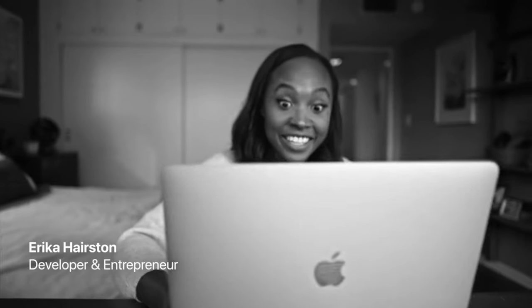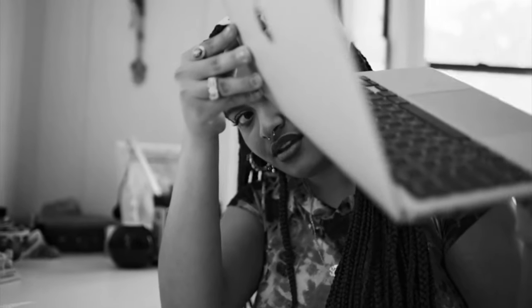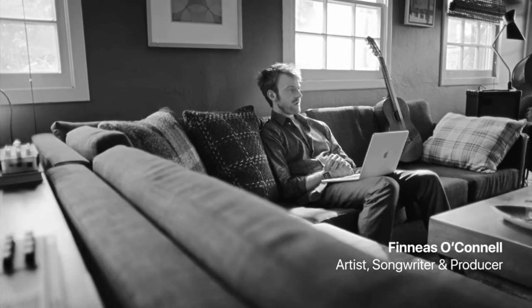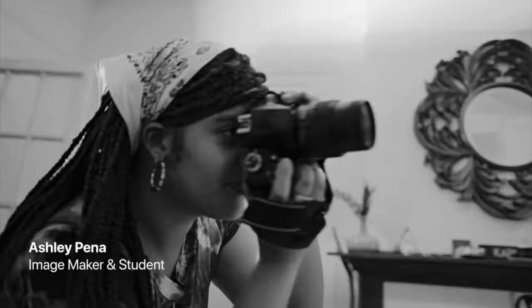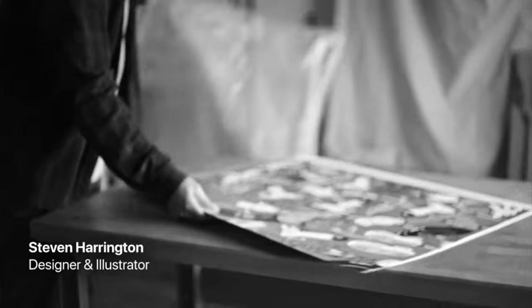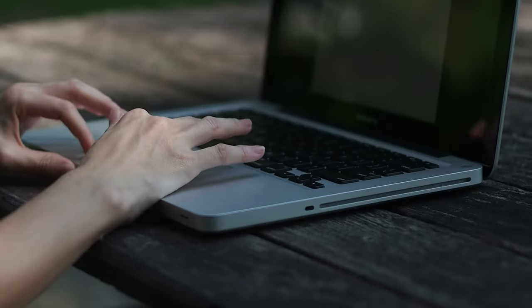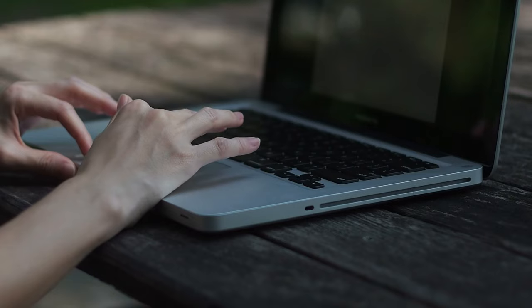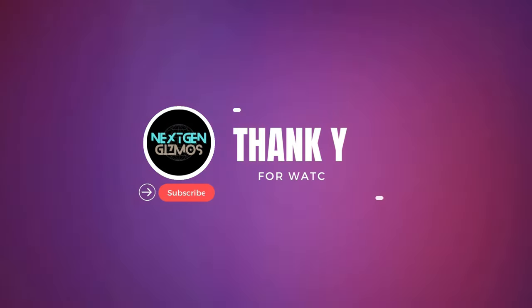Whether you're a professional, a content creator, or a gamer, this MacBook Pro delivers the performance you need. It's not just a laptop — it's your gateway to a world of possibilities. Whether you're a seasoned professional or just starting your editing journey, you now have the key to unlocking your full potential. From razor-sharp displays to lightning-fast processors and an abundance of memory, these laptops have it all. No matter which laptop you pick from our curated list, you're setting yourself up for success in the world of video editing. Now it's time to bring your visions to life, tell your stories, and create magic with the ultimate tool in your hands. Happy editing!